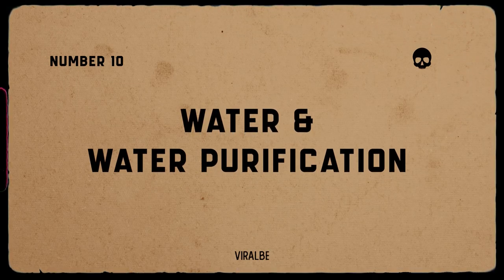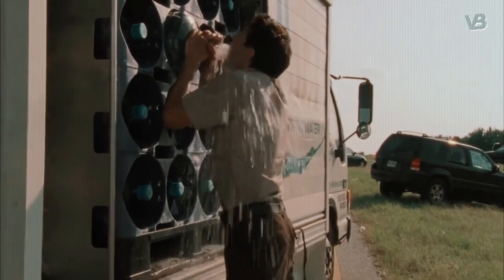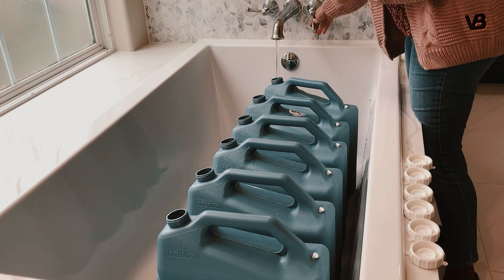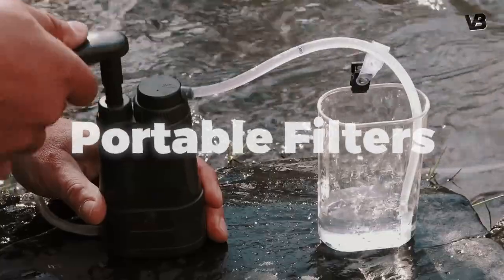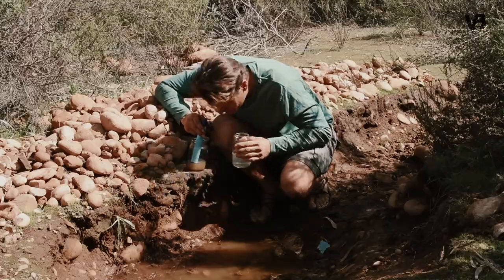Number 10: water and water purification. Access to clean drinking water is vital for survival. Store large quantities of water in sealed containers and invest in water purification systems — for example, portable filters, purification tablets, or UV purifiers — to treat potentially contaminated water sources.